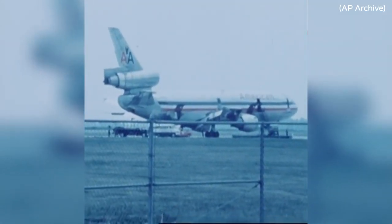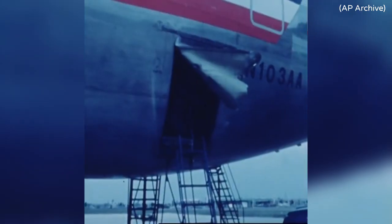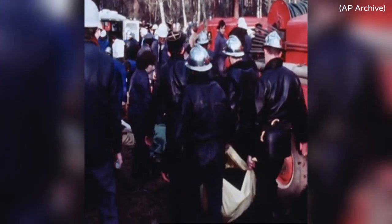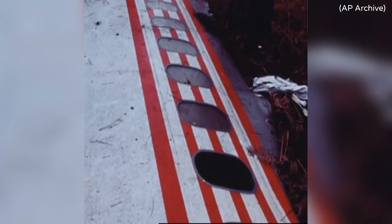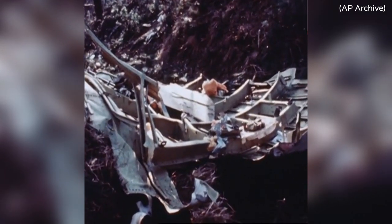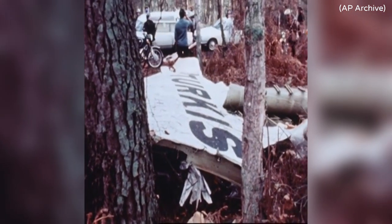During its early years in service, the Series 10 was notorious for being involved in accidents attributed to design flaws. The first of these incidents occurred in 1972, when American Airlines Flight 96 returned to Detroit after the aft cargo door failed and blew out. A similar but fatal accident occurred in 1974, when Turkish Airlines Flight 981 crashed outside of Paris after a cargo door failure, killing 346 people in one of the worst air disasters of the decade. All DC-10s in operation at the time underwent mandatory door modifications as a result of these accidents.